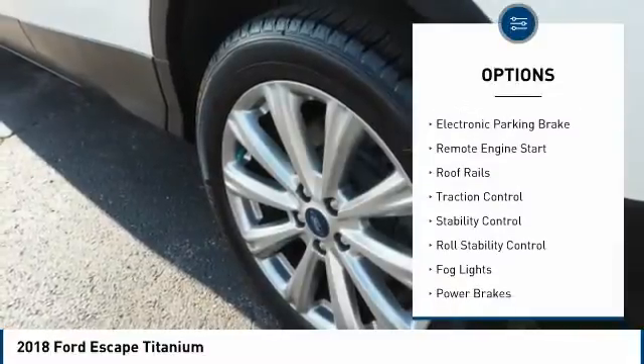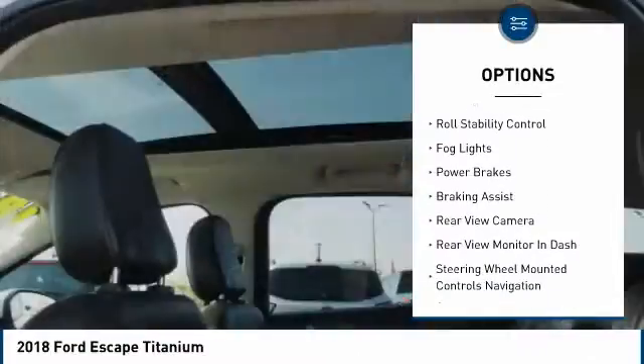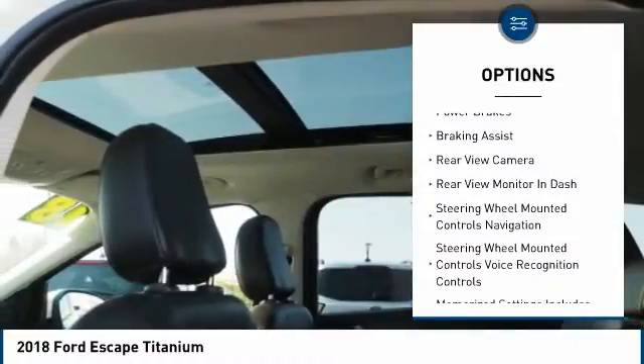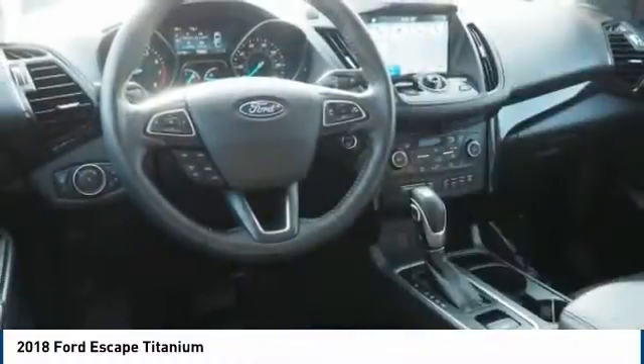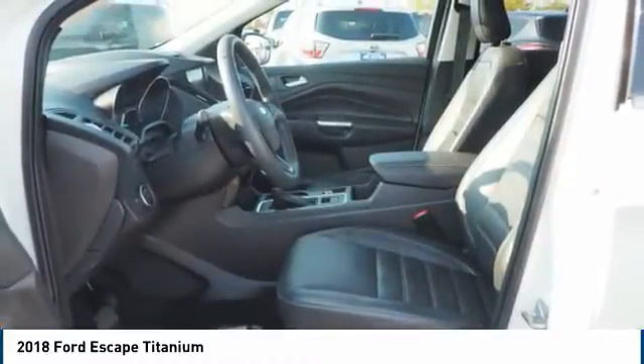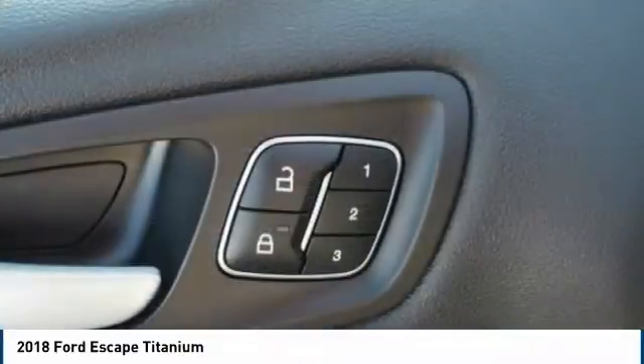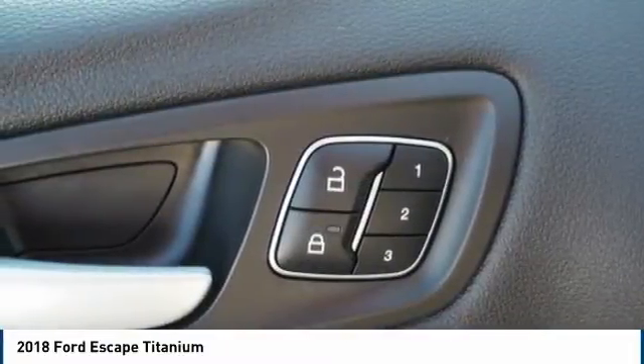Power windows with safety reverse, electronic parking brake, remote engine start, roof rails, traction control, stability control, roll stability control, fog lights, power brakes, braking assist. This vehicle offers reliability and good looks at a great price. So come in and take a test drive today.